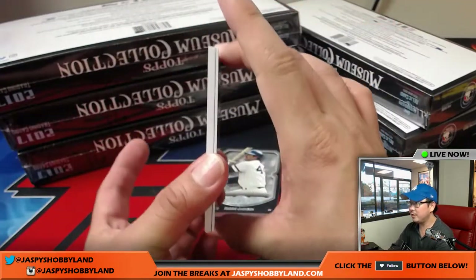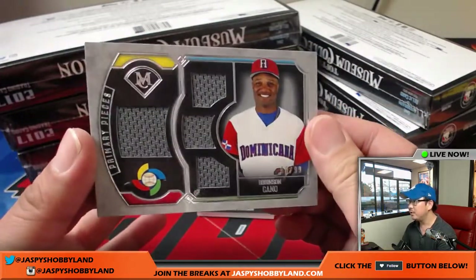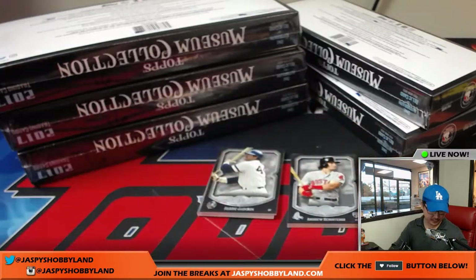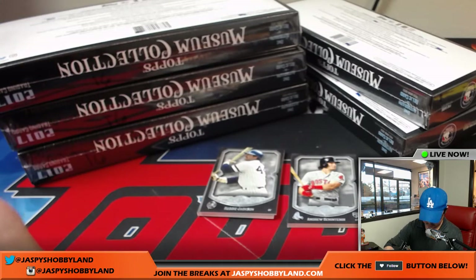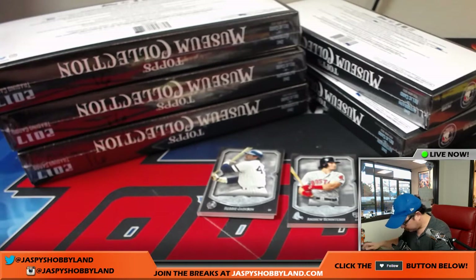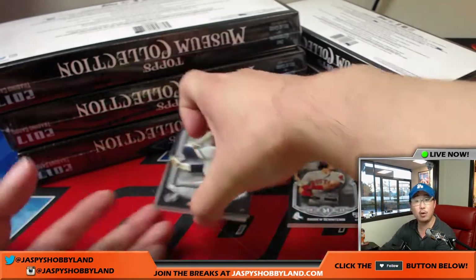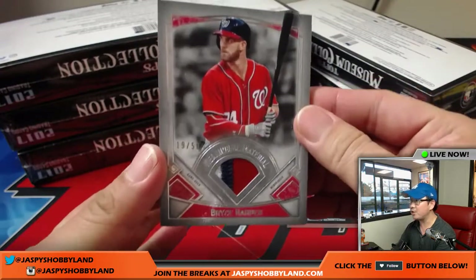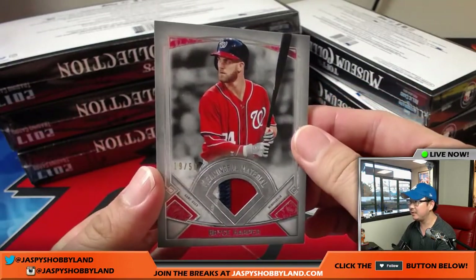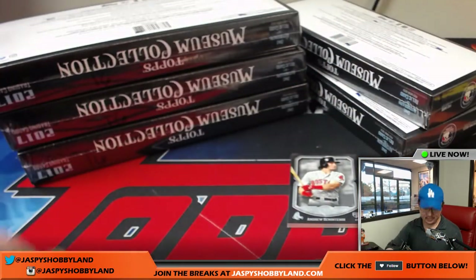That's Trey Turner, and behind Trey Turner is a quad relic — Robinson Cano, nice — out of 99. That goes to the Mariners, that'll be for Dano. Nice World Baseball Classic patch — I like those. Right here is Bryce Harper, nice, 19 out of 50, a nice three-color patch for the Nats, and that'll go to Casey.